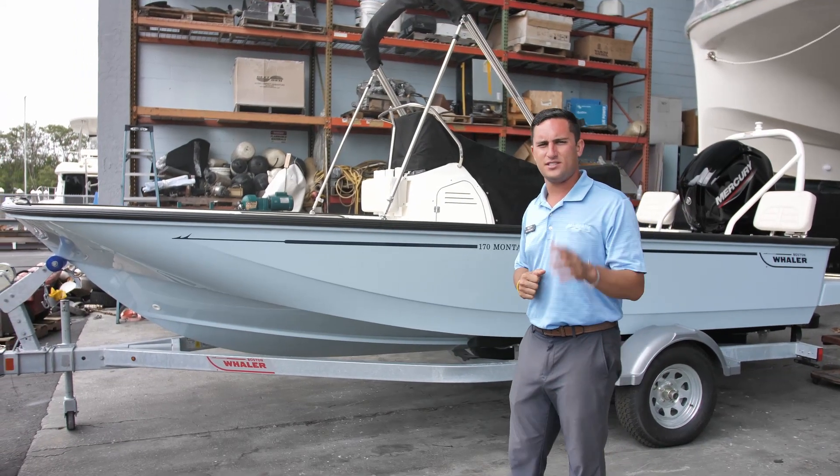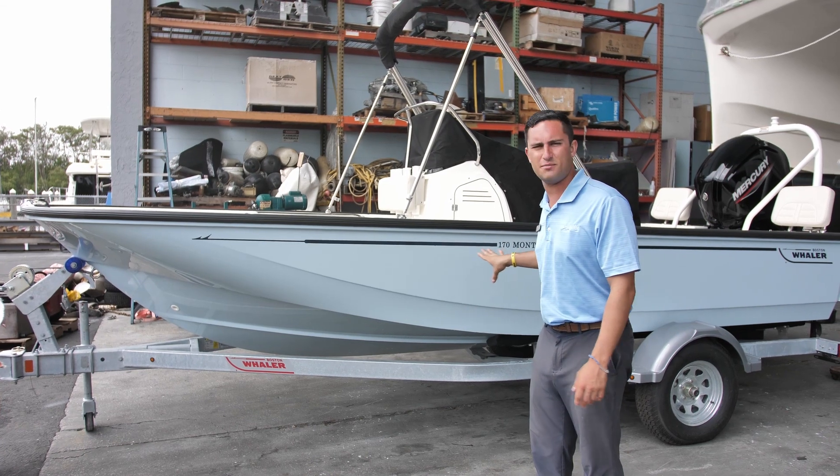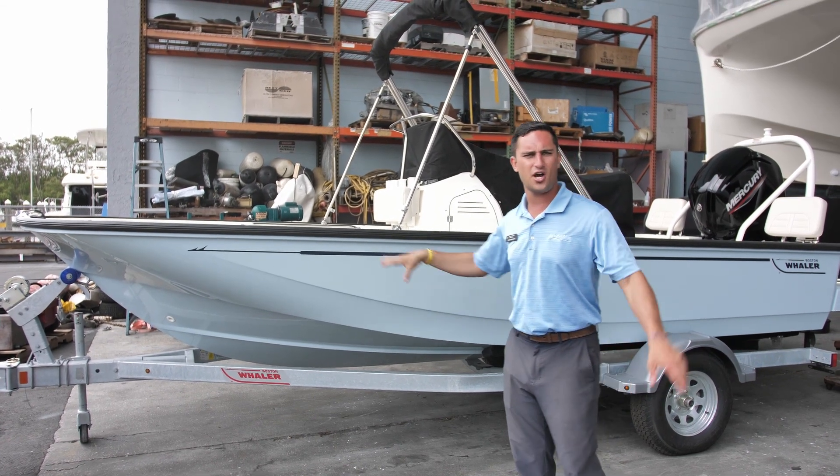Hi guys, Captain Nick with Marine Max in St. Petersburg. Behind me I've got a custom-ordered Boston Whaler 17 Montauk, fresh off the Whaler truck.